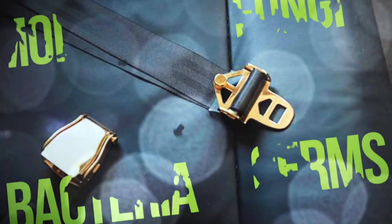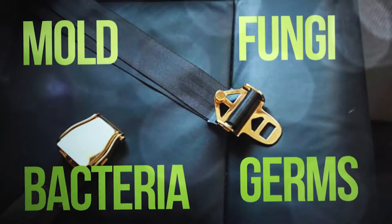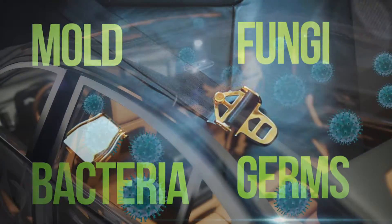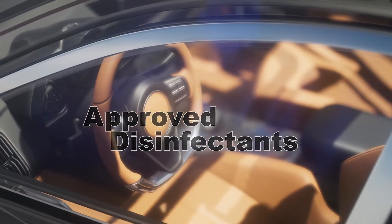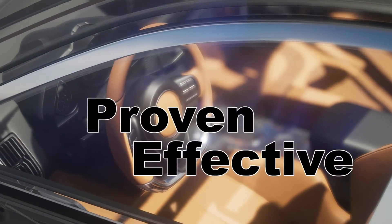Vehicle surfaces retain mold, fungi, bacteria, and germs that contain viruses. And new viruses require car care professionals to use approved disinfectants that are proven effective in order to save lives.